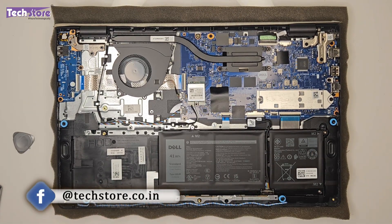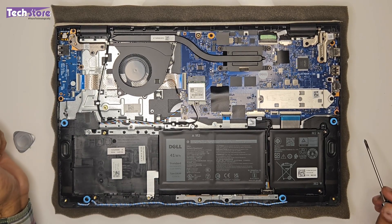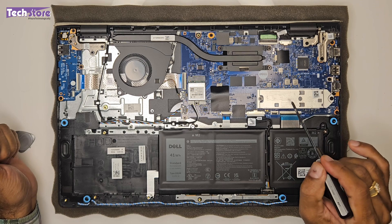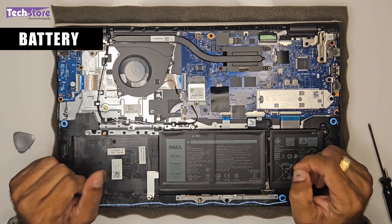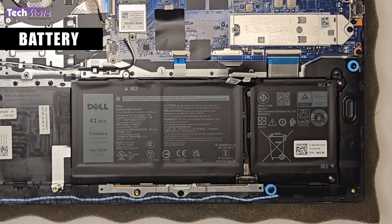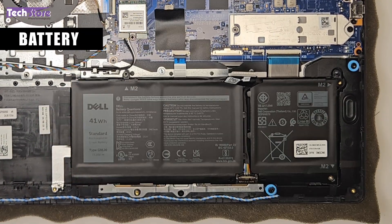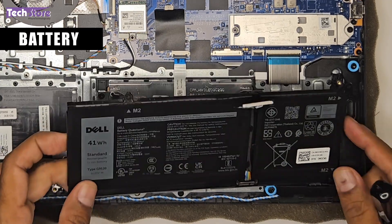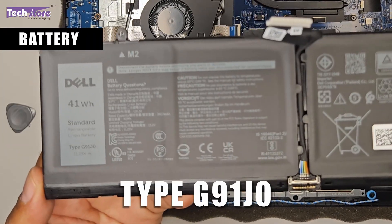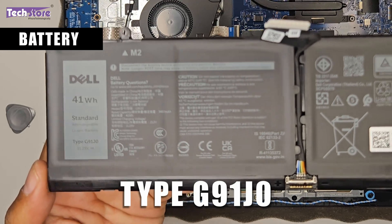This is how the interior of the Dell Inspiron 3535 looks. Unfortunately, as you can see, there is no way to replace the RAM — it is soldered. The SSD is here and the battery is here. To replace the battery, you need to remove the battery connector and the screws securing it. The battery type is G91J0 — take a similar battery and replace it.